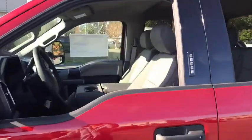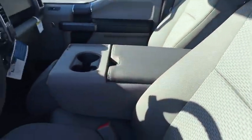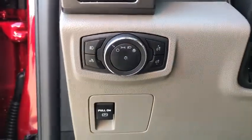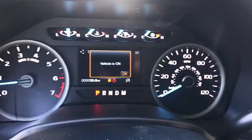Here are some of this vehicle's great options: traction control, dual airbags, power steering, four-wheel disc brakes, center armrest, bedliner, power windows, electronic stability control, fog lights, compass.